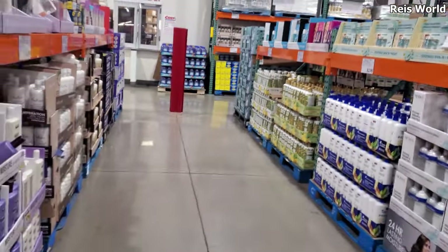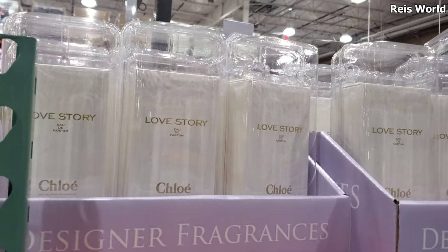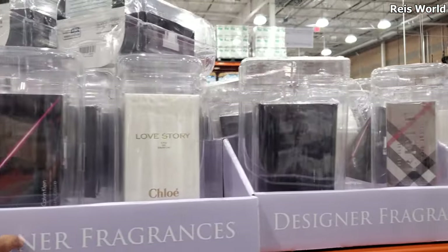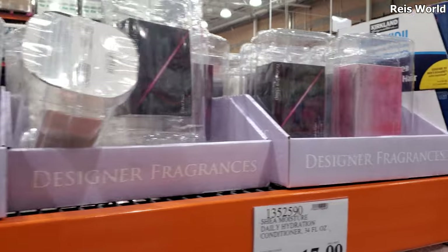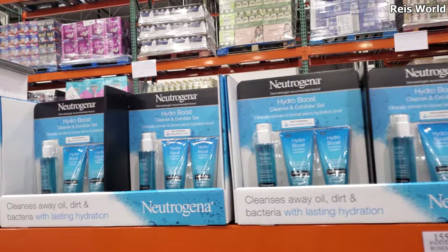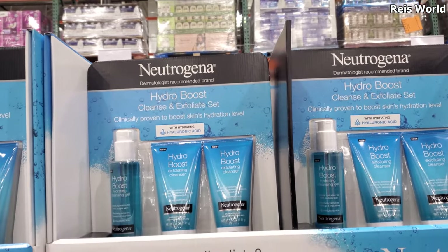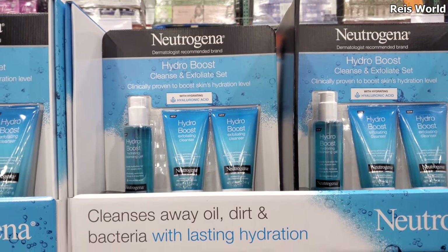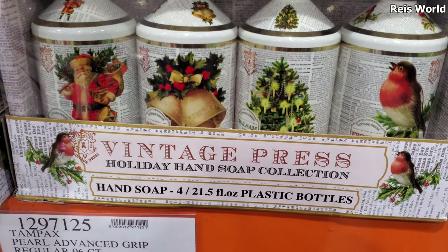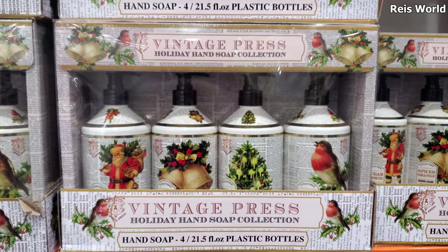I'm trying to look for anything new. Love story — these are $55. Mainly Chloe up in here, Calvin Klein. Same stuff we find in Marshalls and TJ Maxx. Still on sale, $13.49, your limit is five, expires on the 12th. $10 — Vintage Press Soap Collection. Looks kind of nice — I like the Santa one.